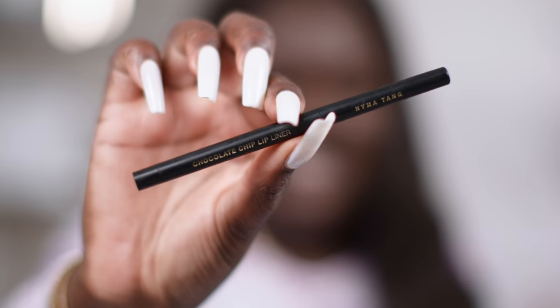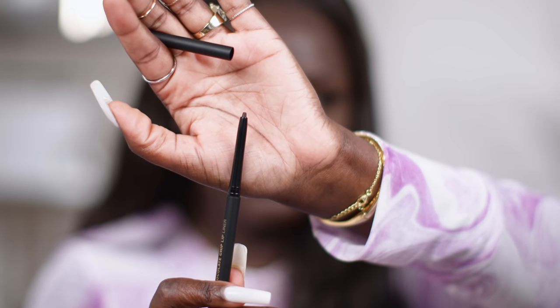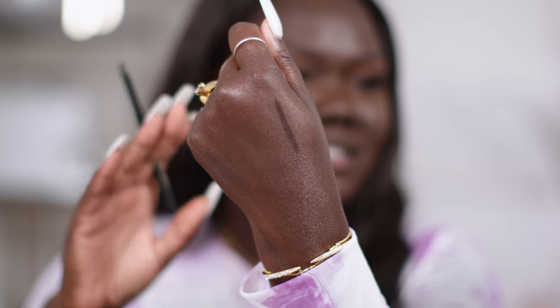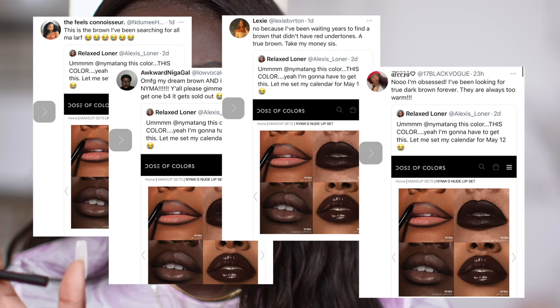The first one is the Chocolate Chip lip liner. I love this name. It's the perfect brown without pulling too red — there's no red, there's no purple, it's just literally perfection. A lot of you guys had already called it when I announced this. You were like, 'holy crap, this is the perfect brown' — not red brown, not purple brown, just brown. And that is exactly what I wanted with this entire nude kit.